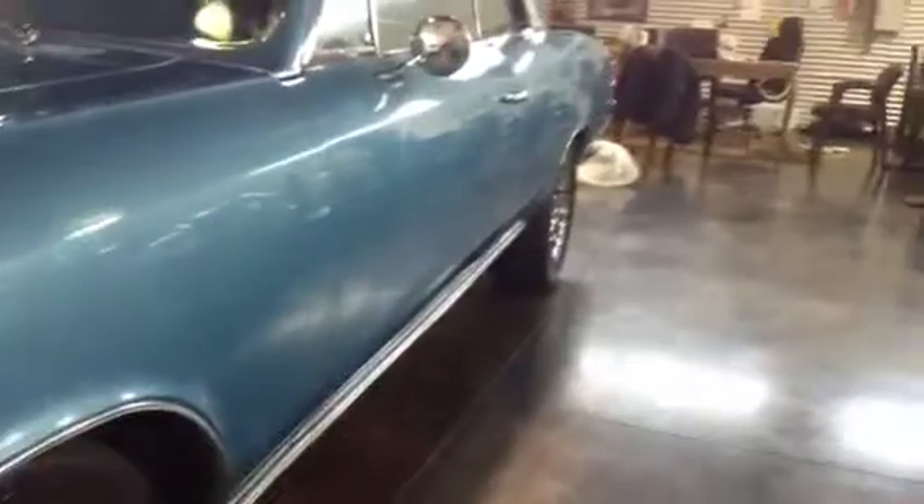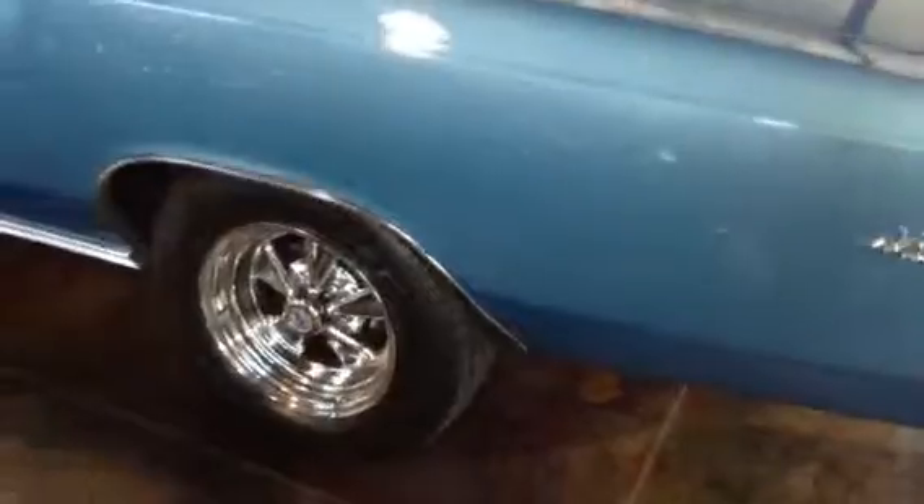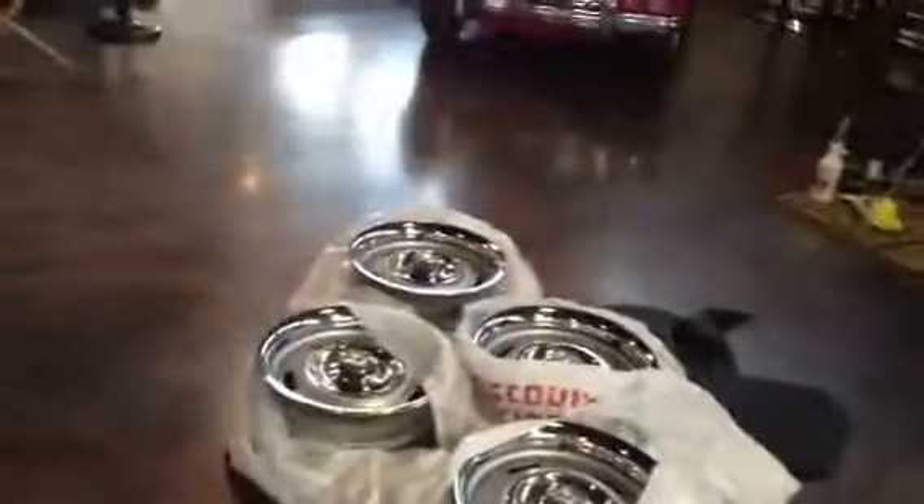Look at this body line. All the trim and badging is present and polished. All the glass is tight and intact. We do have the original wheels as well — so if you love the Kragers, great, but if you want to go back to a stock look, it's not going to cost you anything more than a mount and balance to do that.